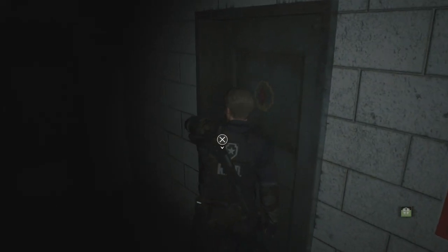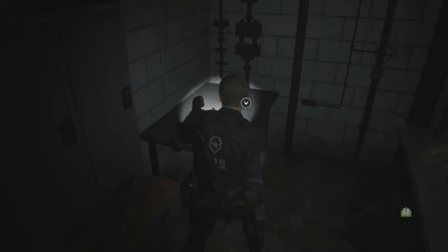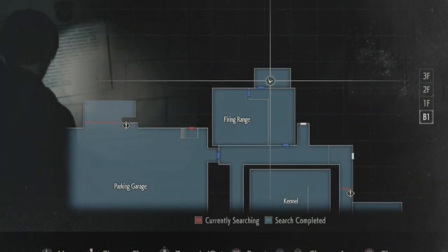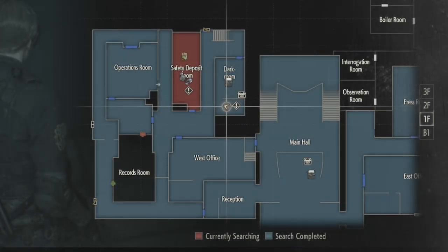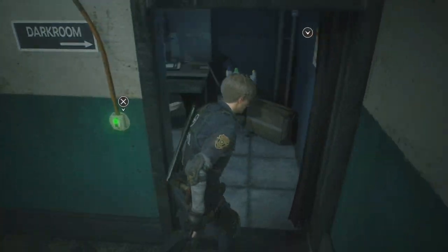Now, if you're curious, here are the steps in order to obtain the third floor locker code. Step one is finding the roll of film laying on a table in a room adjacent to the firing range. And then step two is going to the dark room to develop the film to produce a photograph that reveals the code.